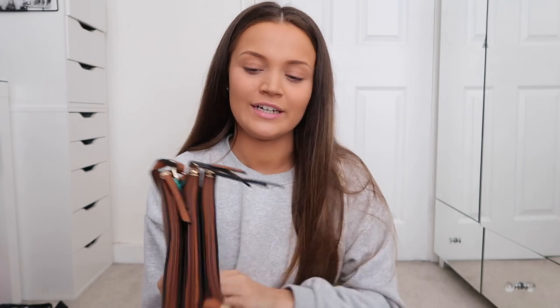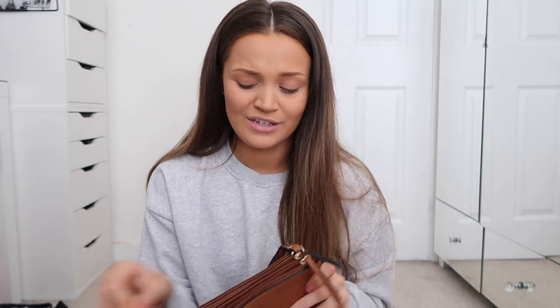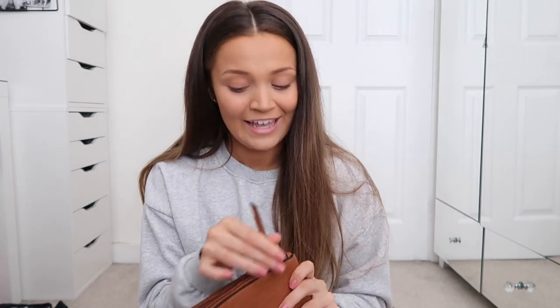I also picked up a bag from Everything 5 Pounds. I don't actually own a bag in just a brown tan colour, and I thought I should probably own one. I actually really like it because it has three different compartments, which is really good for keeping things locked away and safe. It also has an adjustable strap — I hate it when bags don't come with adjustable straps because obviously not everyone is the same height.